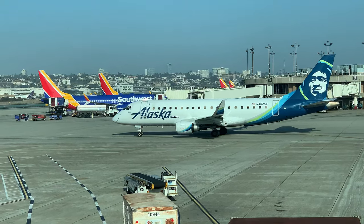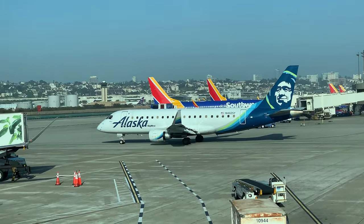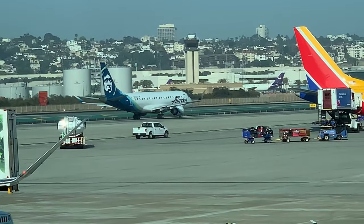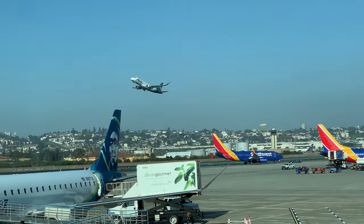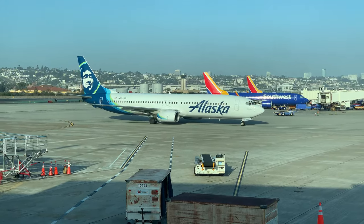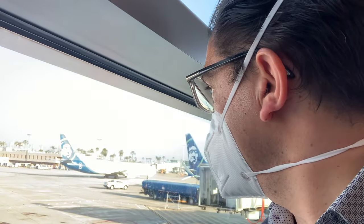I'm getting ready for my own departure and familiarizing myself with the route we'll be taking as I observe this Alaska Embraer leave the ramp, just like my flight will eventually do. The route calls for a right turn towards runway 27, and then takeoff occurs in the opposite direction when the runway is clear and no aircraft are on short final. Here an Alaska 737 that just arrived pulls into the ramp that was just occupied by a departing flight. This is the route to the gate that I took earlier today when I arrived here in San Diego.